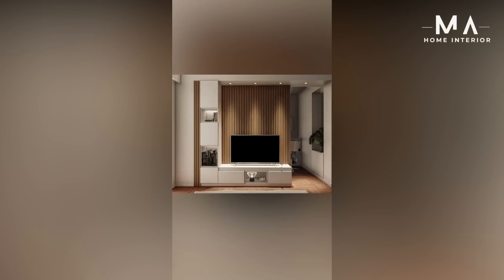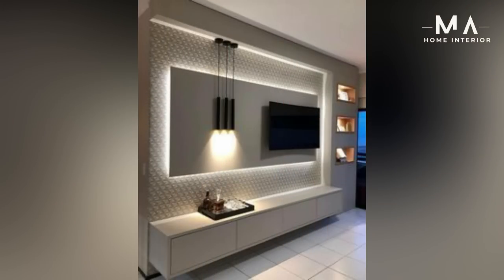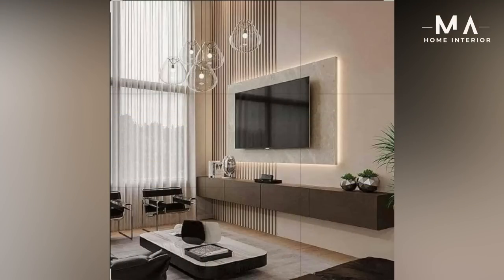TV cabinet design ideas — take a look at this collection of custom-made TV cabinets, many of them from Malaysian homes. Sure, you could create something similar with an IKEA TV cabinet, but these are custom-made so they fit perfectly within your room dimensions.